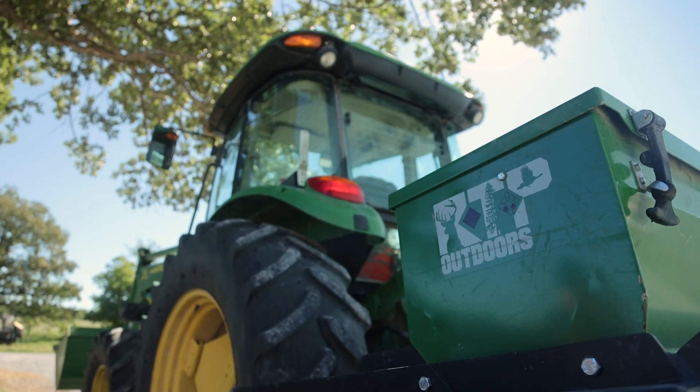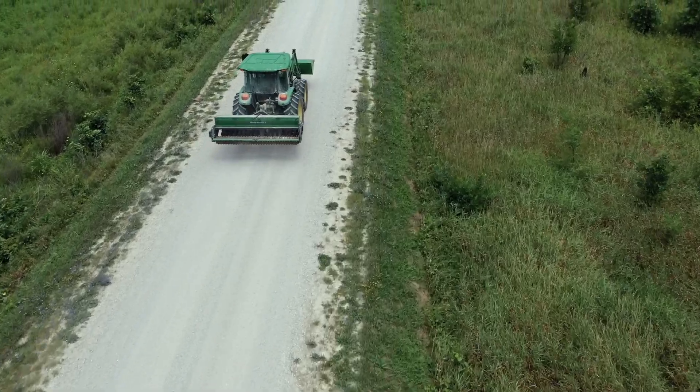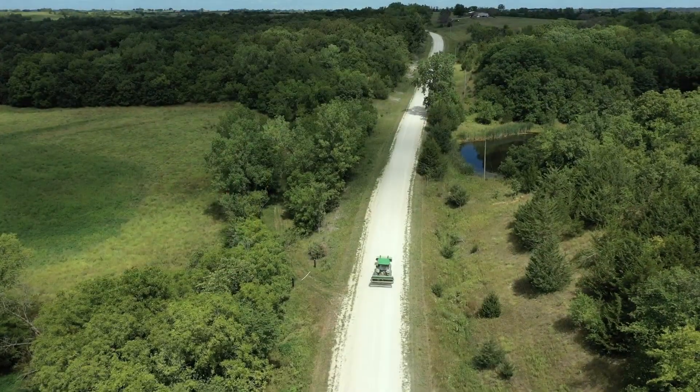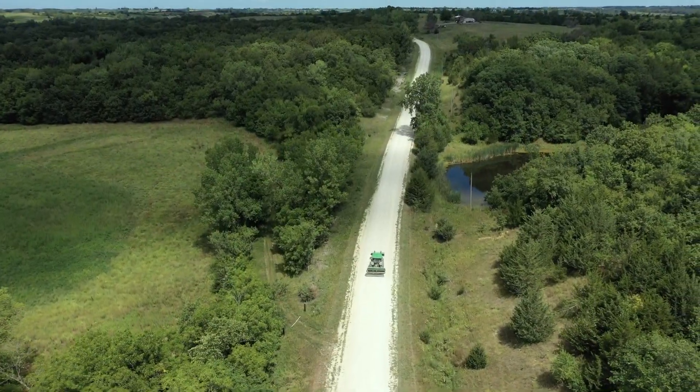We'll probably put them all in with the Groundbreaker series from RTP this year. We've got a lot of different satellite farms, so we'll be going some different directions. That's the quickest way to get them done for us. Some of it we're going to no-till with a Genesis and some of it we're going to put in with the Groundbreaker 9 if the dirt requires to be worked. It kind of comes down to the size of the field as to which implement we'll be using.